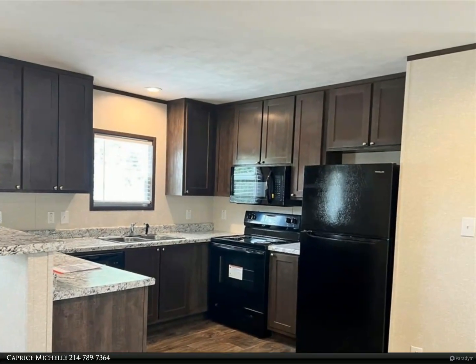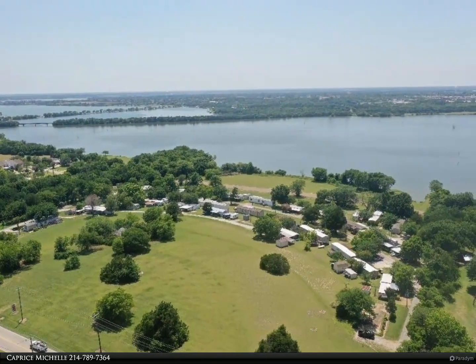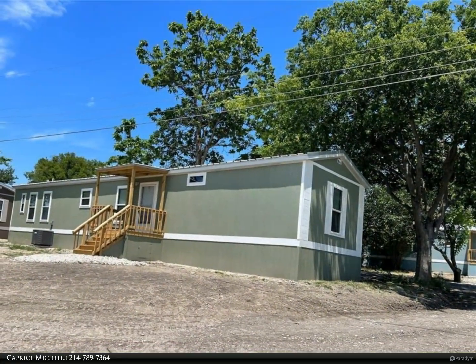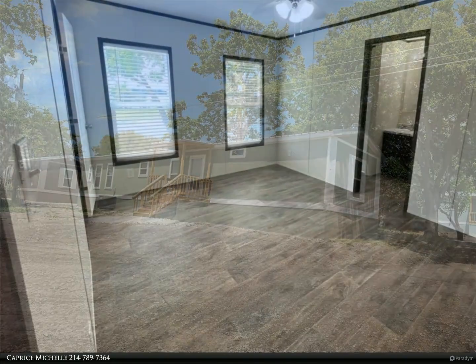Energy efficient, three bedroom, two bath lakefront manufactured home with panel metal roof, eight foot ceilings, and 1,056 square feet. Features a large covered front and back porch, refrigerator, new black range, microwave, dishwasher, new HVAC, and is move-in ready.